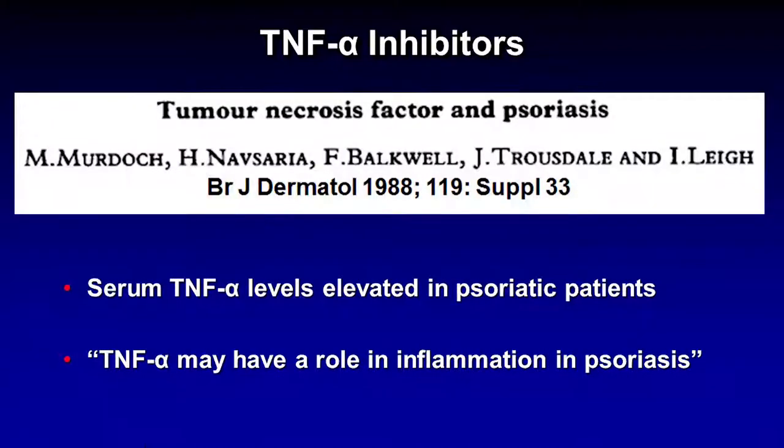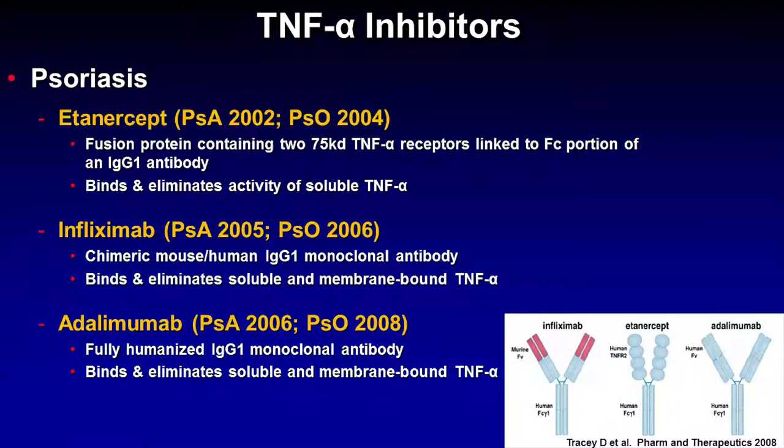The discovery that TNF-alpha may play a role in psoriasis inflammation dates back at least to the late 1980s, when researchers determined that serum TNF-alpha levels were elevated in psoriasis patients. This led them to hypothesize that TNF-alpha may play a role in psoriasis inflammation, and now we know that is true, as the TNF-alpha inhibitors were really the first class of biologics that revolutionized our ability to care for adult patients with moderate to severe plaque psoriasis.